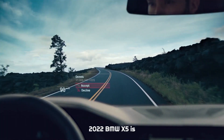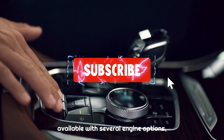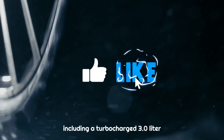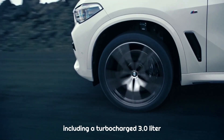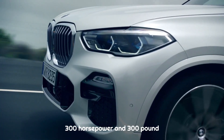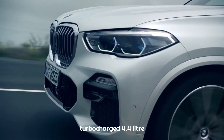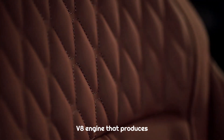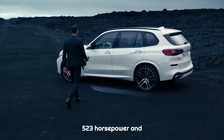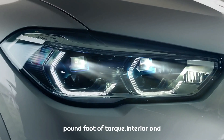The 2022 BMW X5 is available with several engine options, including a turbocharged 3.0-liter inline-six engine that produces 300 horsepower and 300 pound-foot of torque. There is also a turbocharged 4.4-liter V8 engine that produces 523 horsepower and 553 pound-foot of torque.